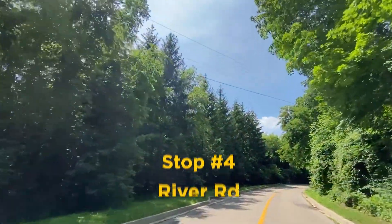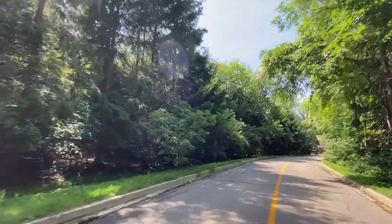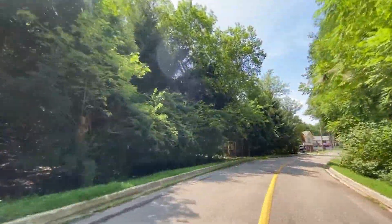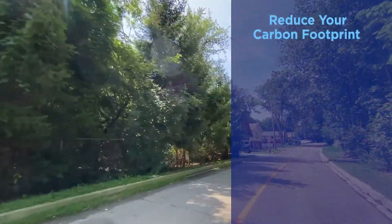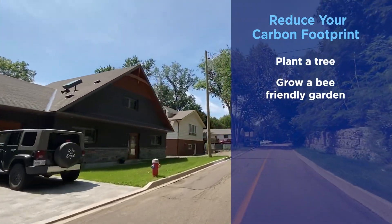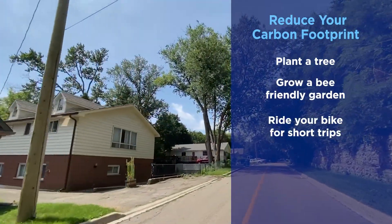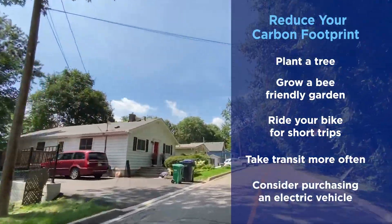While on your walk, our programme partners from the Region of Peel encourage you to think about what you can do to improve the environment and address climate change. Some ways to help a local habitat flourish or reduce your carbon footprint include planting a tree, growing a bee-friendly garden, riding your bike for short trips, taking transit more often, or considering purchasing an electric vehicle.